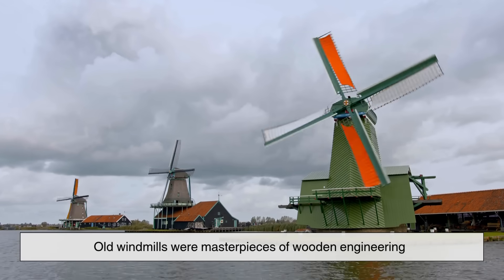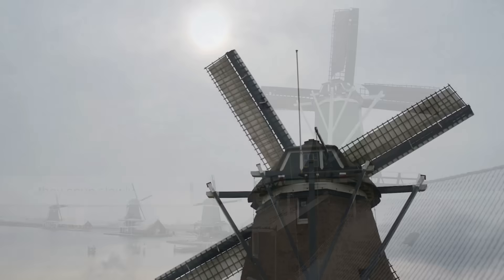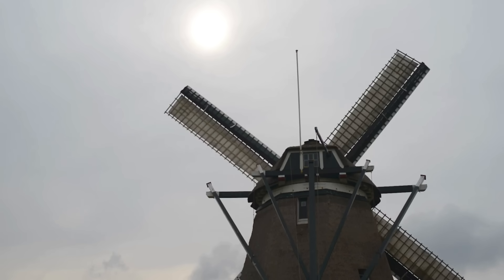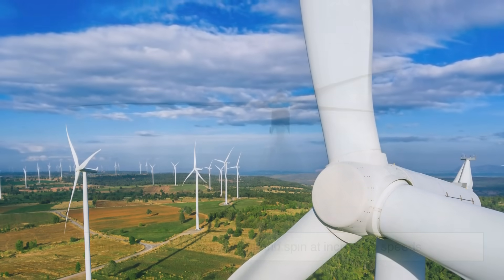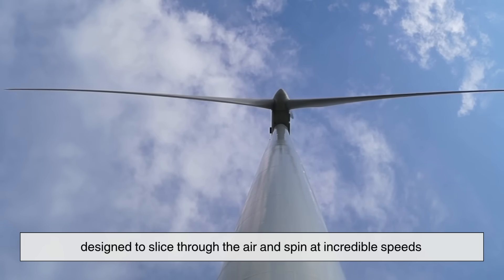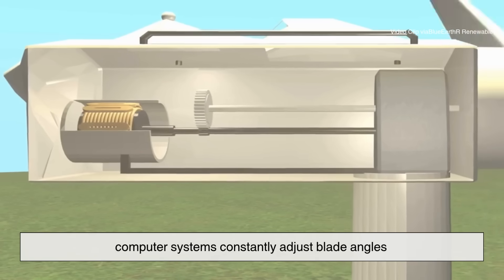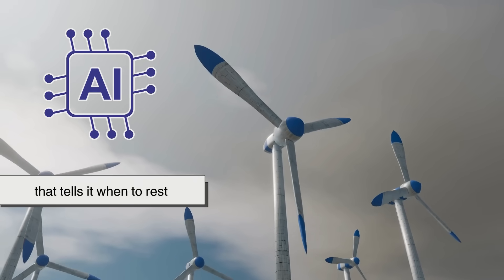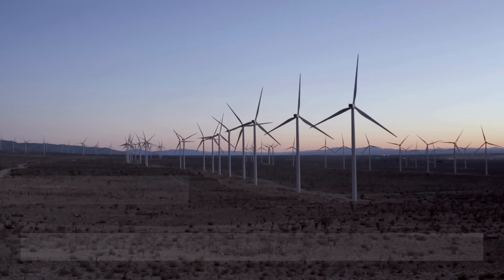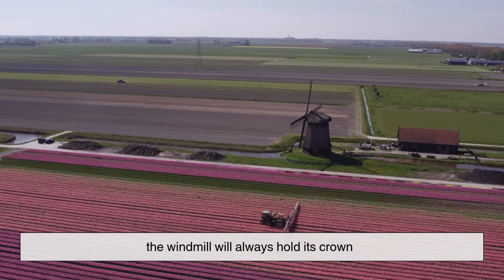Old windmills were masterpieces of wooden engineering — beautiful, yes, but limited. They had huge blades, but they spun slowly, losing energy to friction and mechanical wear. Turbines, meanwhile, are aerodynamic marvels. Their blades are shaped like airplane wings, designed to slice through the air and spin at incredible speeds while minimizing drag. Inside, computer systems constantly adjust blade angles to capture the most energy from shifting wind directions. The old windmill didn't even have brakes. The modern turbine has AI that tells it when to rest. In the matchup of form versus function, turbines win the efficiency game by miles. But in terms of charm, the windmill will always hold its crown.